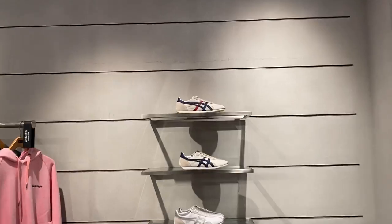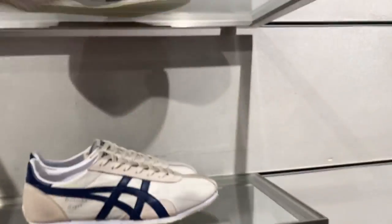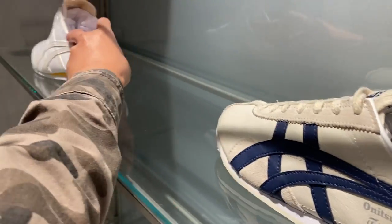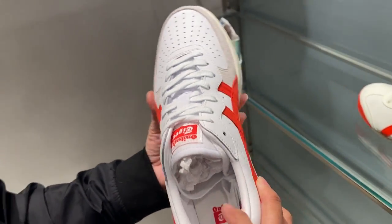Inside, there's A6 and the first thing that we're going to check is Onitsuka Tiger. These things are cheaper here, hopefully. This one — how much? 12,000 yen. This one, it's only 6,000 yen. 8,400 yen. They'll be cheaper compared to the other stores.